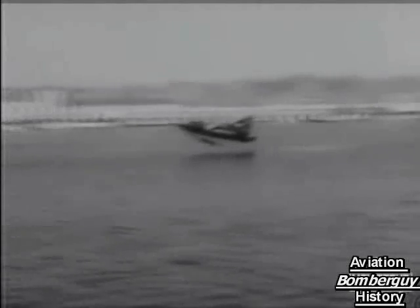It's reported, however, to have proved highly satisfactory on test flights and to be unusually easy to handle.